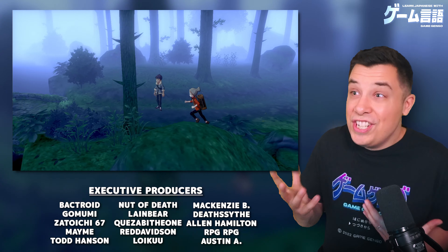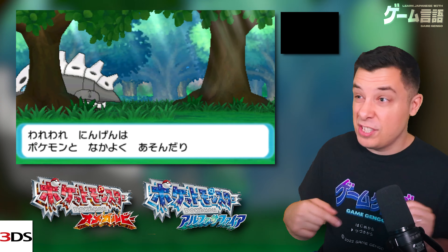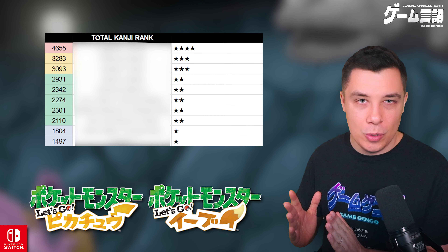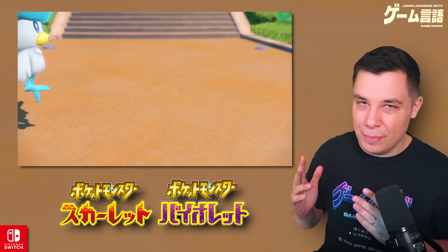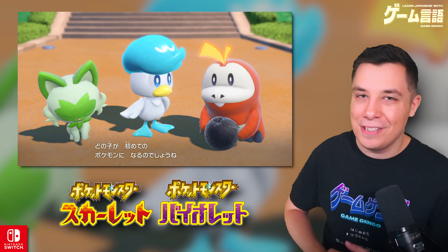I'll be going through the series in the order the games were released, so if you want to check out a particular game feel free to use the timestamps. At the end of the video we'll go through all the data to see exactly which Pokemon ranks from most difficult to most easy. So without further ado, let's jump right in and find out which Pokemon game is the best for Japanese learners.